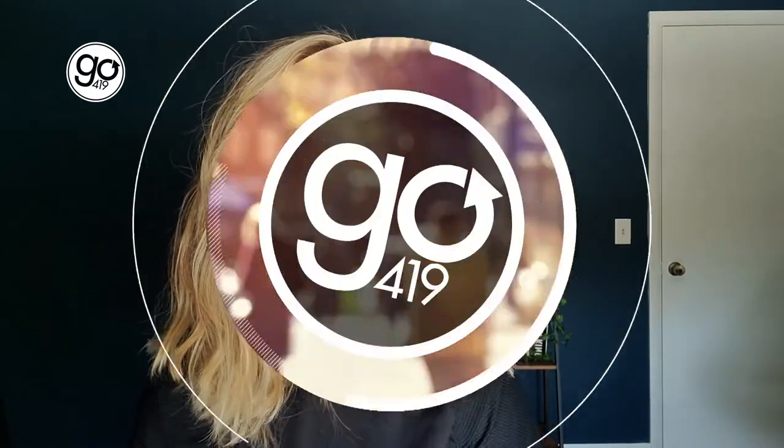Hey everyone, it's Jensen with Go419. This week I really wanted to indulge in some brunch, so I ordered from Sunrise Skillet and I'm just waiting on my food to get here. As soon as it does, I'm gonna dive into those boxes and I'll show you what we've got.